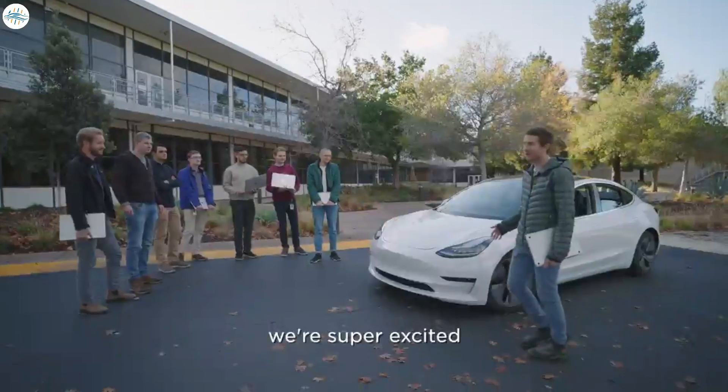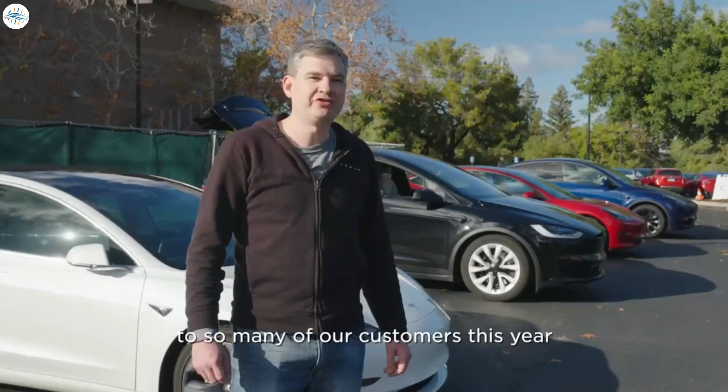My name is John. I manage the body controls firmware team here at Tesla. We're super excited to be able to bring a light show to so many of our customers this year.